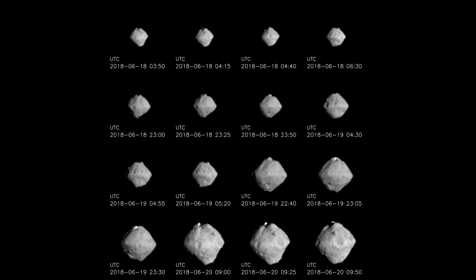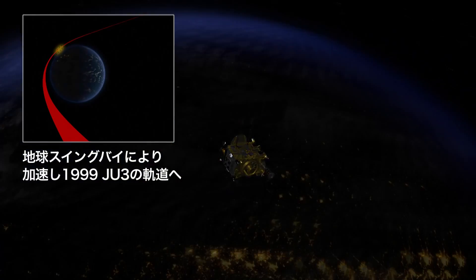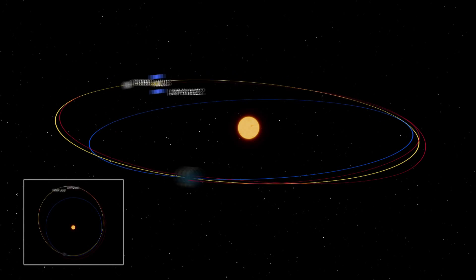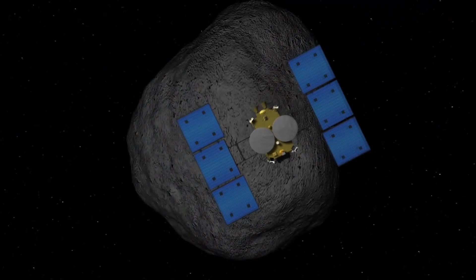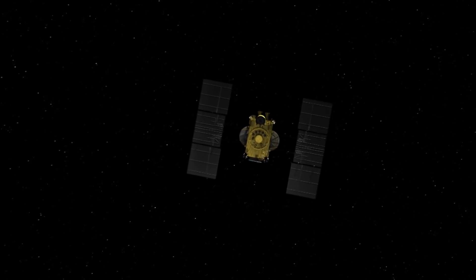It's apparently spinning fast enough to create this angular ridge around the equator where loose debris will collect. As of Friday morning the spacecraft will be about 40 kilometers away and moving at less than 9 centimeters per second. Since the asteroid is less than a kilometer across, the escape velocity is expected to be about 1 centimeter per second, so Hayabusa 2 is still very hyperbolic.